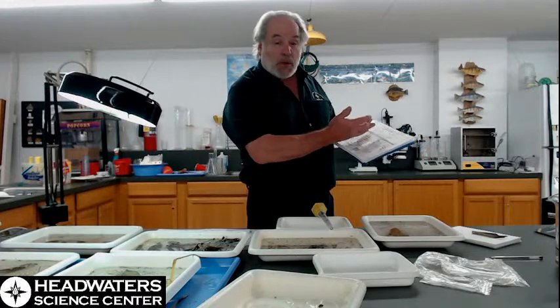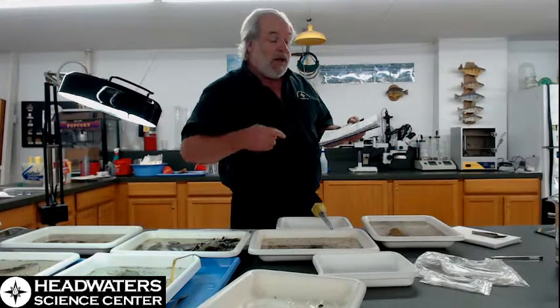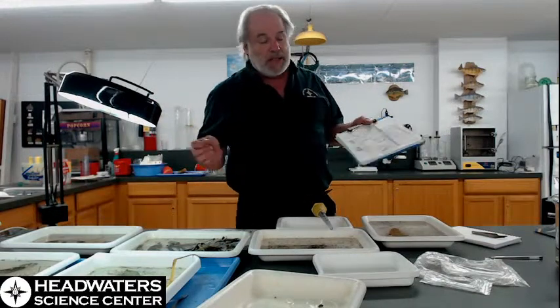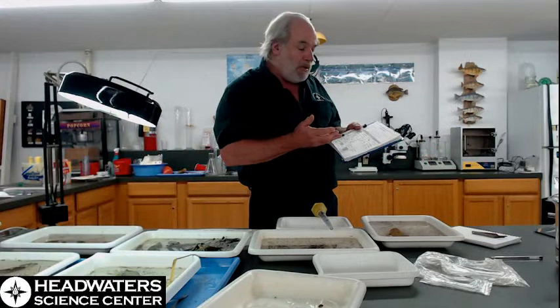Then we have the secondary level, which has a weighting of three. These are animals that we have found over time and through experience to be moderately intolerant — they could just take a lot of the different waters we see around the Northwoods up here, but not in the best of them. Generally speaking, there are oxygen deprivation issues with some of these animals.